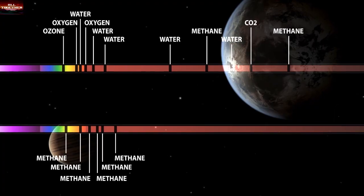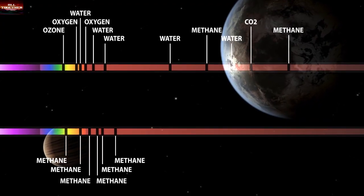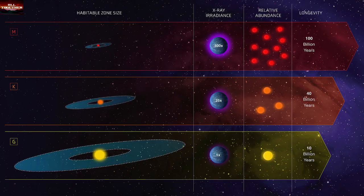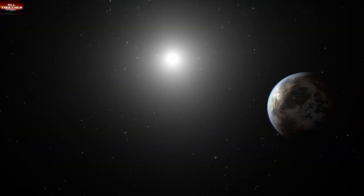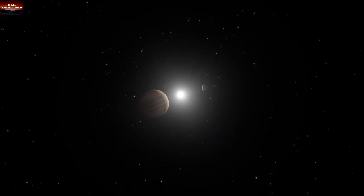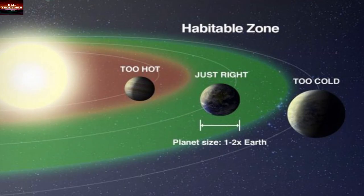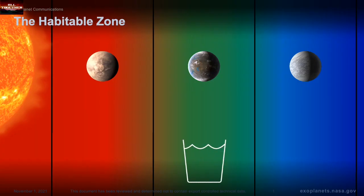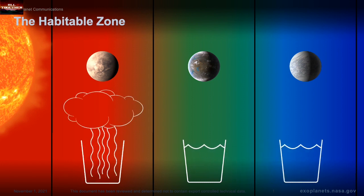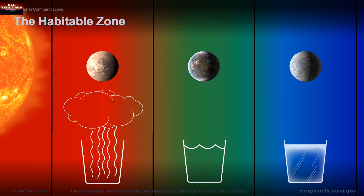According to scientists, planets that look like Earth are often found at a distance from a star that is called the habitable zone. The habitable zone refers to the distance of a planet from a star at which liquid water could exist on the surface of the planet orbiting.